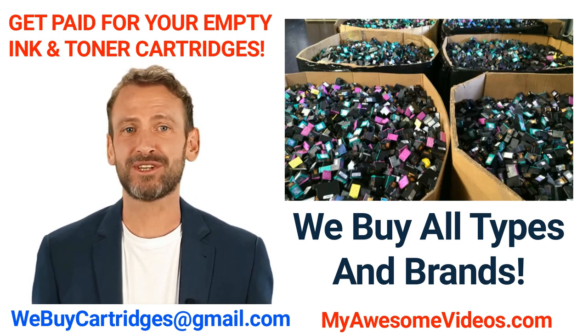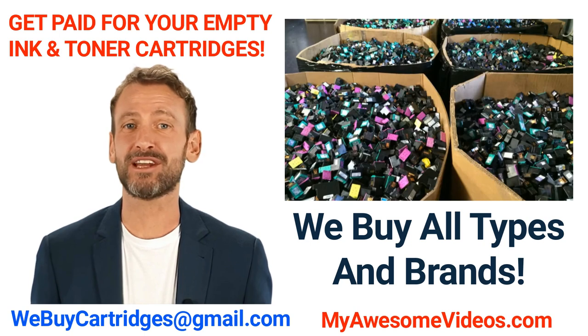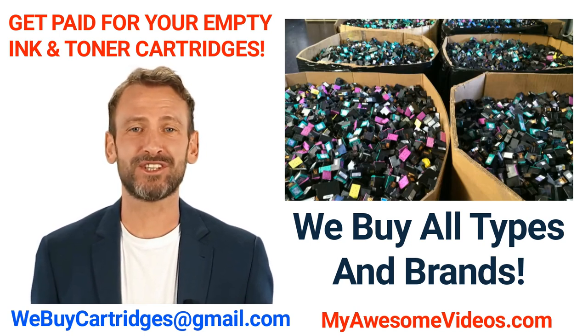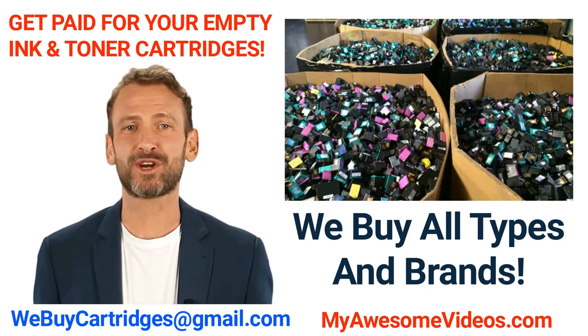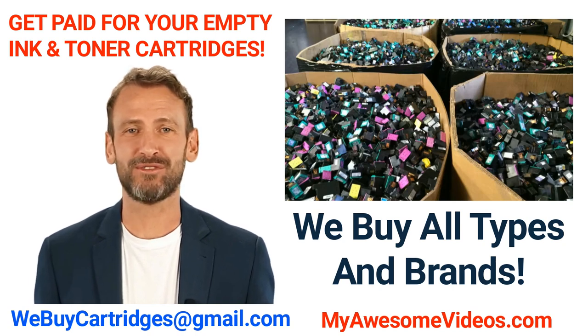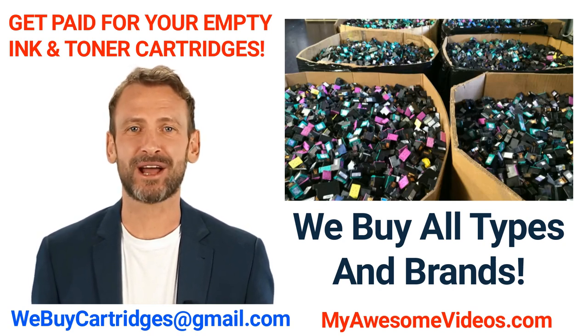Here's how you do it. Number 1: we pay you between $5 and $30 for each cartridge. Number 2: all you have to do is email us with your first and last name, your phone number, and the make and model of your cartridges. Don't forget to let us know how many of each you have.